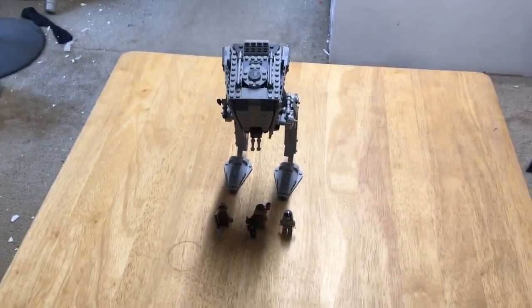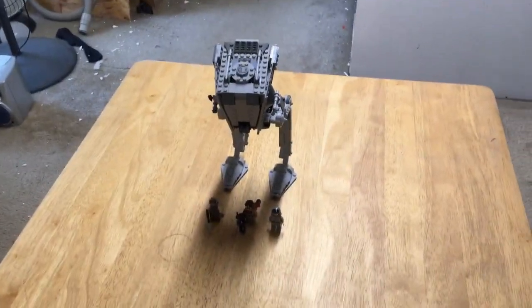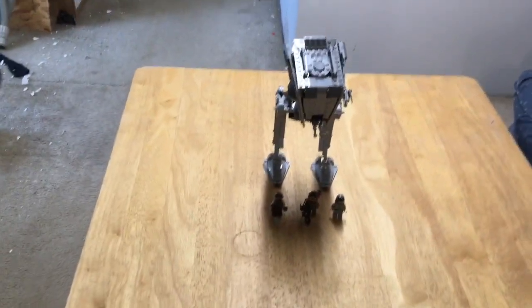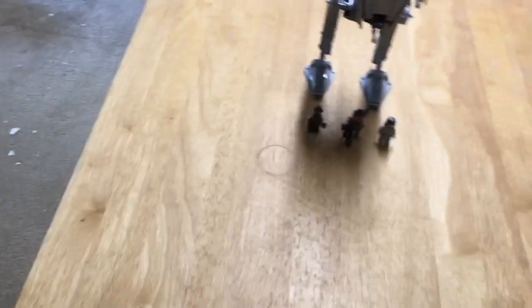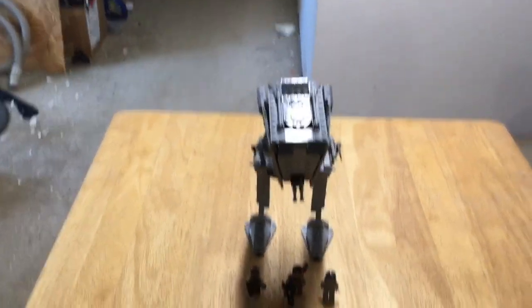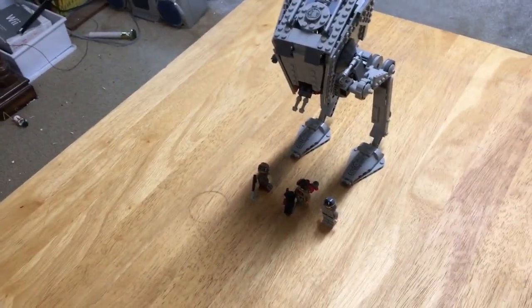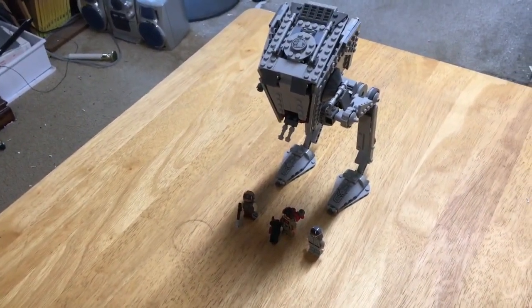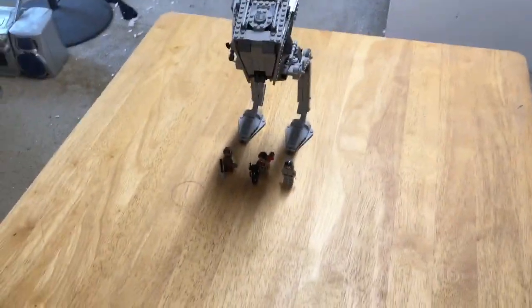Let me know what you guys think of me using my iPhone to film videos. I was just wondering what you think because I like it a little bit better than my camera — the focus is so much easier to use since it takes like a few seconds to focus in on the camera. Just let me know what you guys think, and if you want me to switch back, I will. I also have a few more videos coming out, and I'm planning on getting some more Star Wars sets because there's some new ones out that I really want to get. Thanks for watching — I'll see you guys real soon.